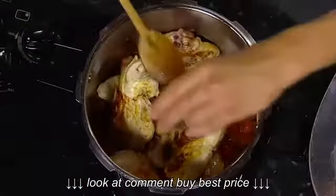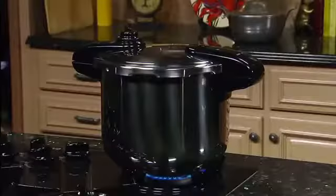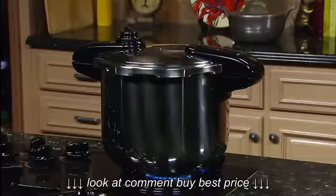Pressure cooking is the smart choice for making healthy, flavorful meals fast and easy. The Presto Stainless Steel Pressure Cooker works on both regular and smooth top ranges.